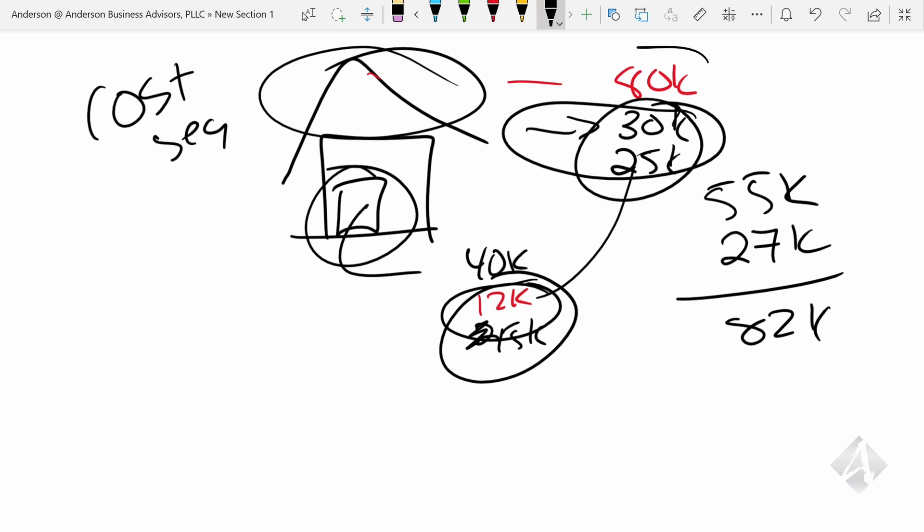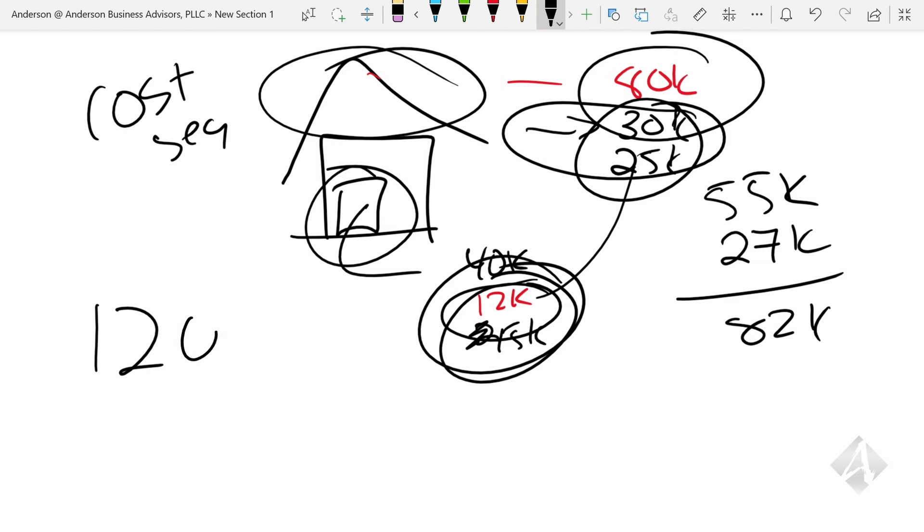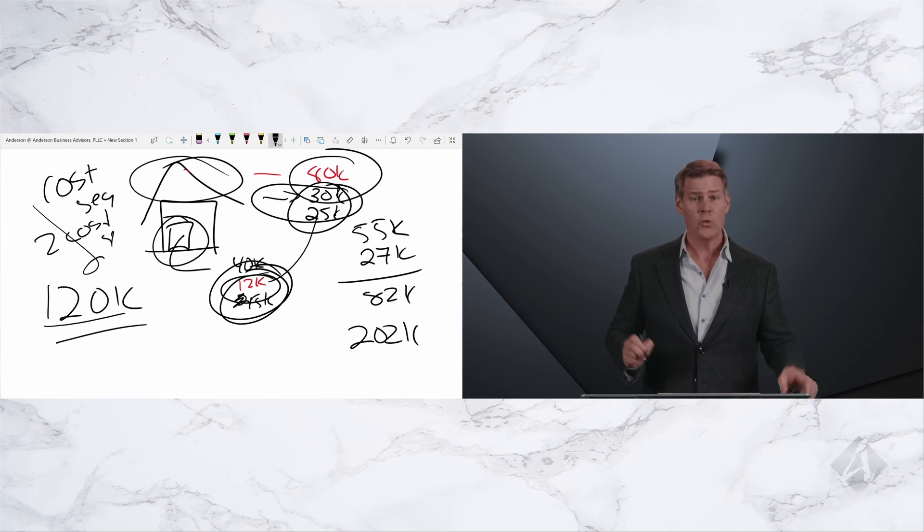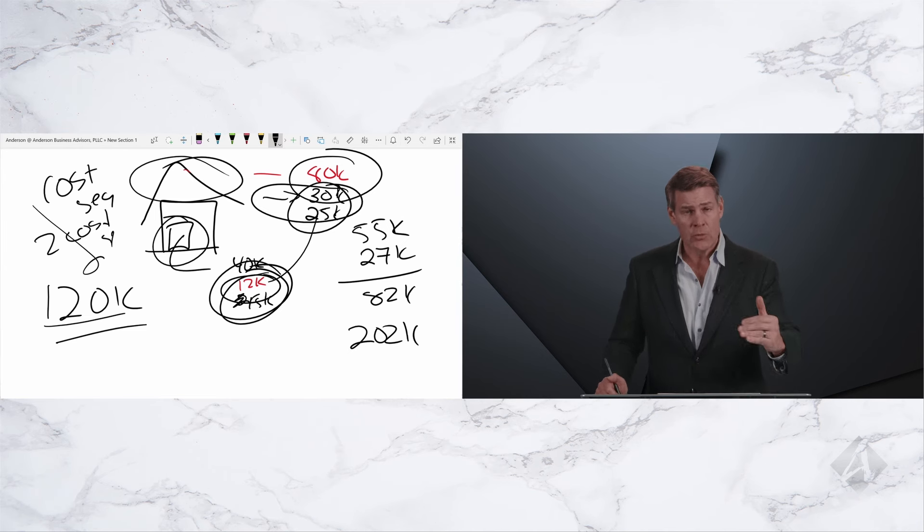Now you come in and put in a new roof for $80,000 and a new kitchen and bath for $40,000 — so you've invested another $120,000 into this property. You want to write that off? Come back in and do a second cost segregation study. They'll come back and value your new roof, bathroom, and kitchen — those items are $120,000 — and you get a second deduction. In this example, you're writing off $202,000 by doing it this way.